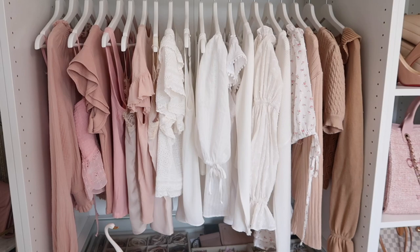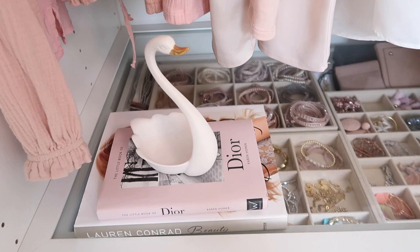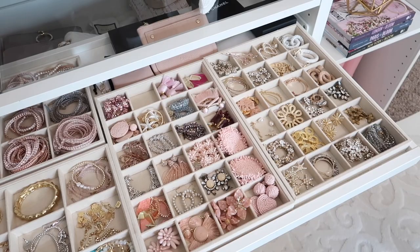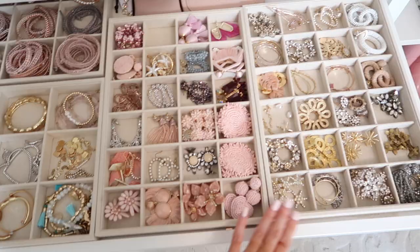Over here I have this swan — I believe I got it at Anthropologie — along with a Dior book and a Lauren Conrad book. Moving on to this drawer, which is so fun — it's just filled with a lot of really fun accessories. I got these jewelry divider trays from Amazon — I'll link them — and I have four total.